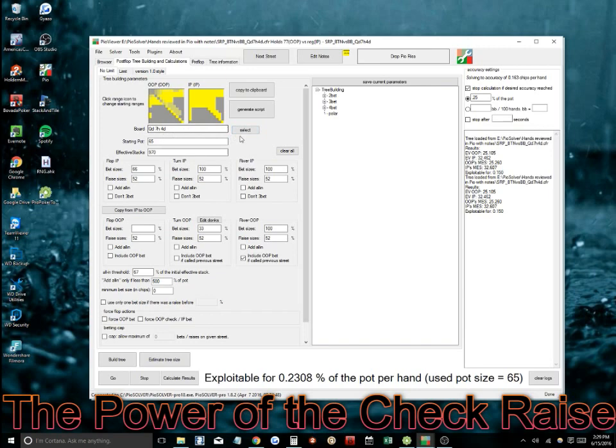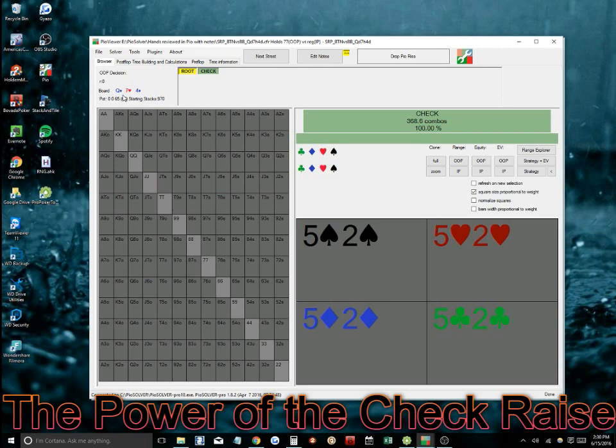The board is Queen 7-4, two diamonds and a heart. I solved this for multiple bet sizings — 33%, 66%, and 100% of pot — and allowed the solver to choose the highest EV option. These GTO solvers use the highest EV option. In this scenario on this flop, it uses a 66% sizing, which makes sense because he wants to be betting his really strong hands and draws. Those are the types of hands he wants to bet on this board.